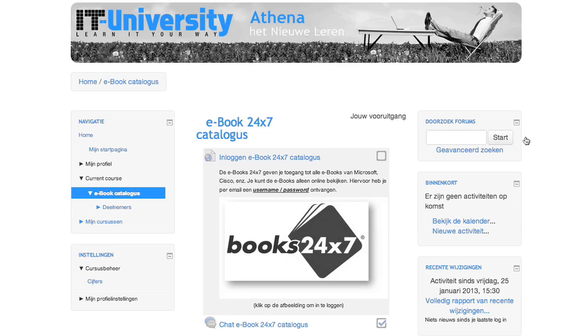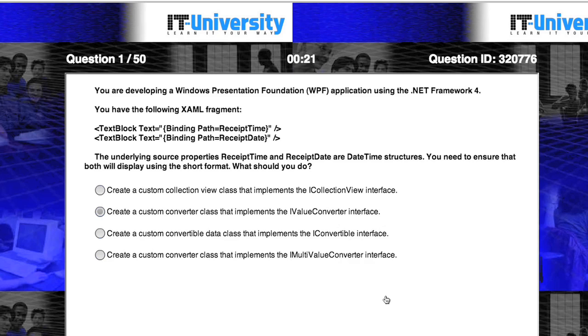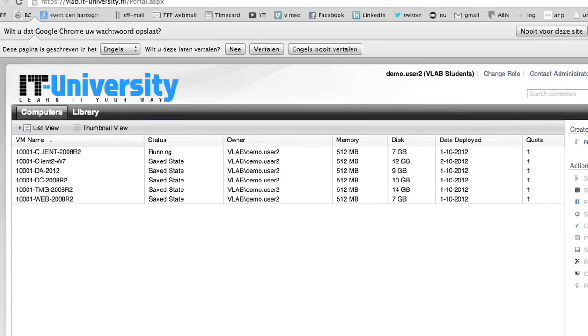The courses utilize modern resources, such as video content, e-books, practice exams, and a 24/7 virtual lab practice environment.